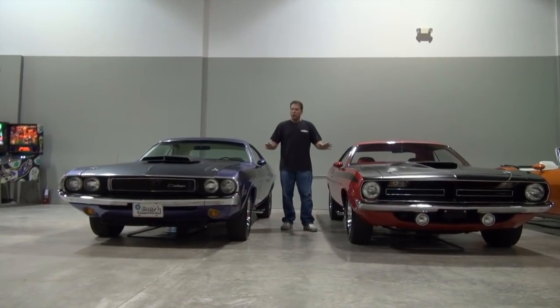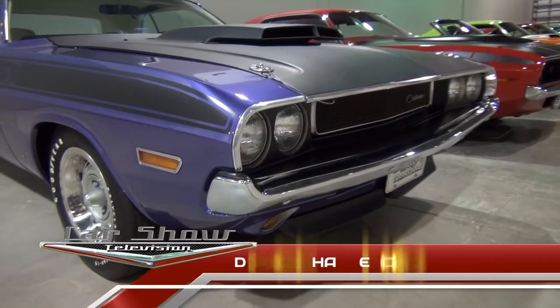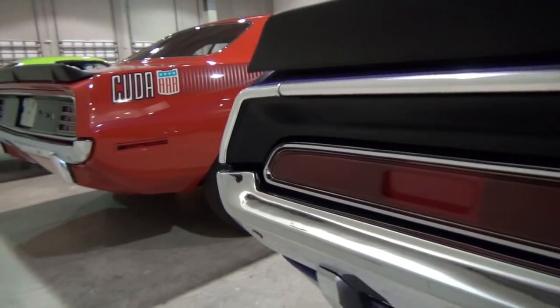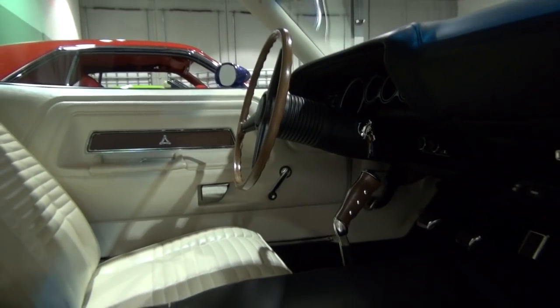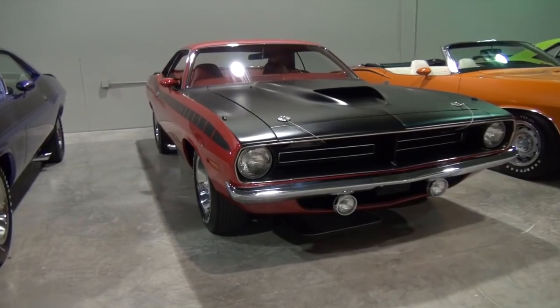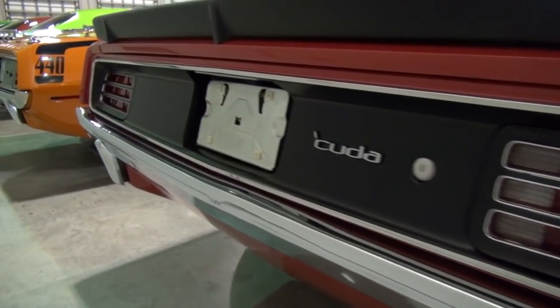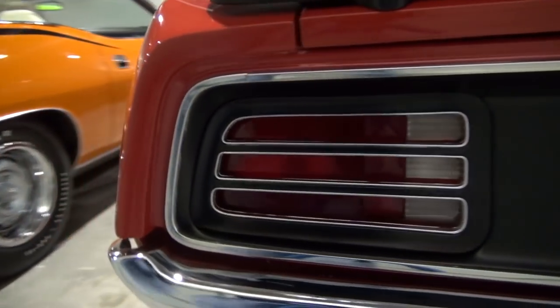Here we have two more cars — one built by Plymouth, a Cuda, and one built by Dodge, a Challenger. What makes these more or less a pair is that both were purpose-built production cars to commemorate the Trans Am Racing Series. There are a number of options that make them special: the high-revving 340 small block, three two-barrel carburetors — a six-pack — a fiberglass hood for lighter weight, a factory rear ducktail spoiler, and a side exhaust.